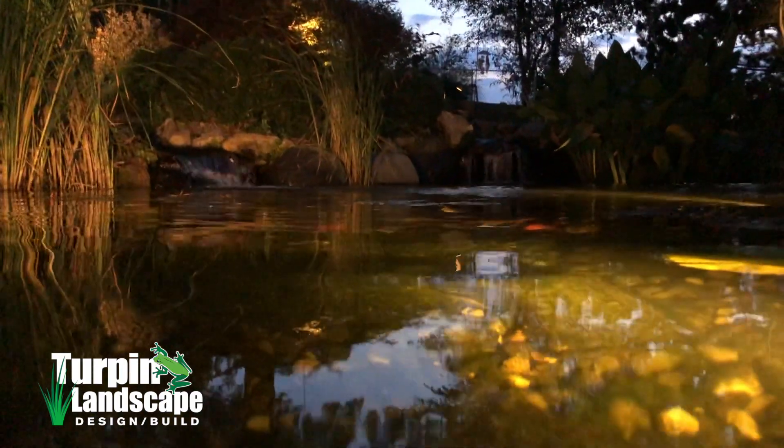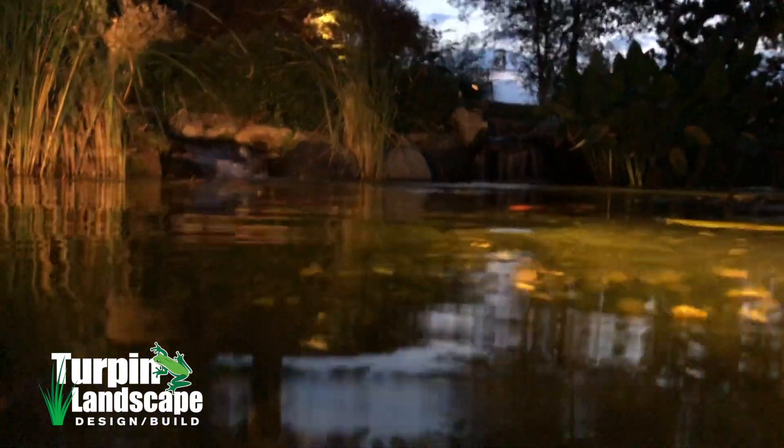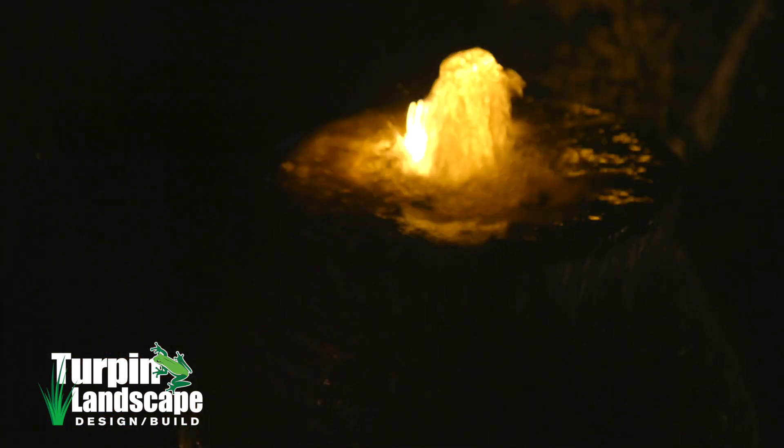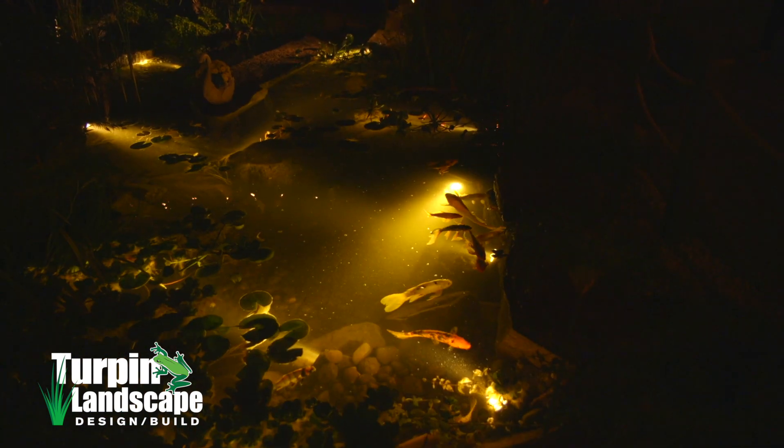All the lights we install now are pretty much all LED, which makes it really nice. The options are really endless — we can do all kinds of different things with brightness and beam spreads. There are a lot of different options when it comes to lighting, and everybody has their own style. Water features are no different; you can get very creative with how you light things up and get light to do some stuff you don't expect it to do.